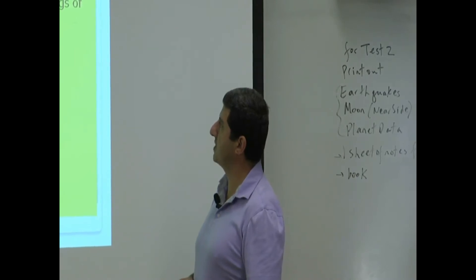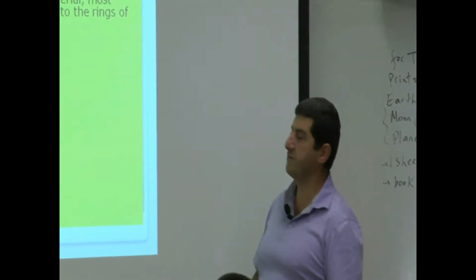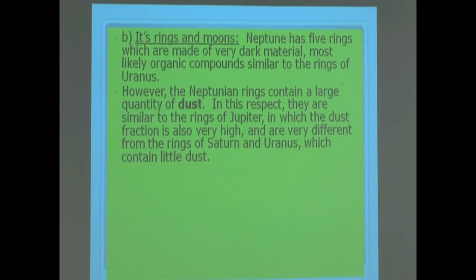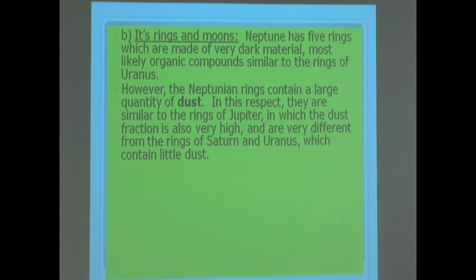Neptune has five rings, which are made of very dark material, most likely organic compounds, similar to the rings of Uranus. The Neptunian rings contain a large quantity of dust. In this respect they are similar to the rings of Jupiter, in which the dust fraction is also very high.